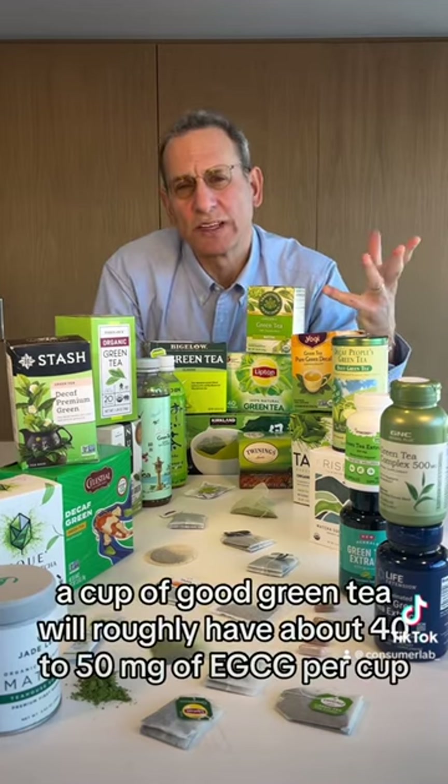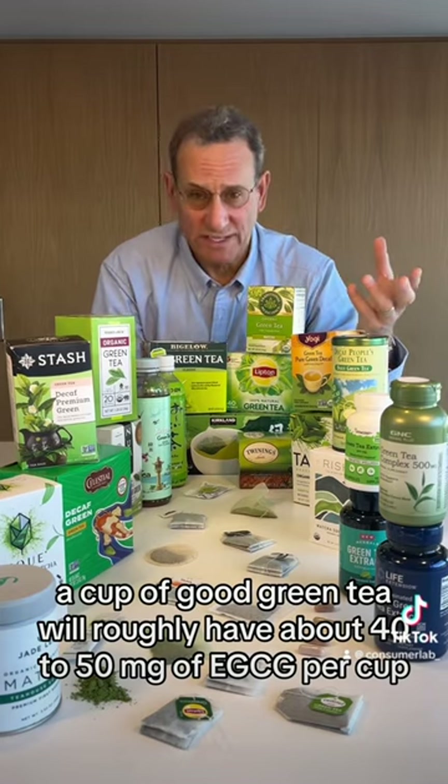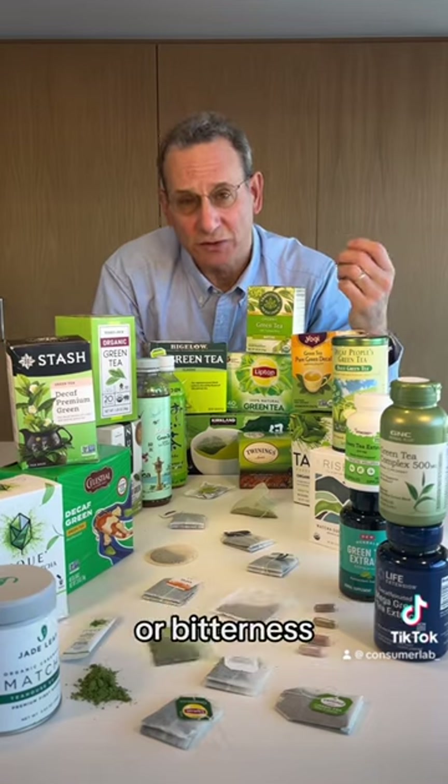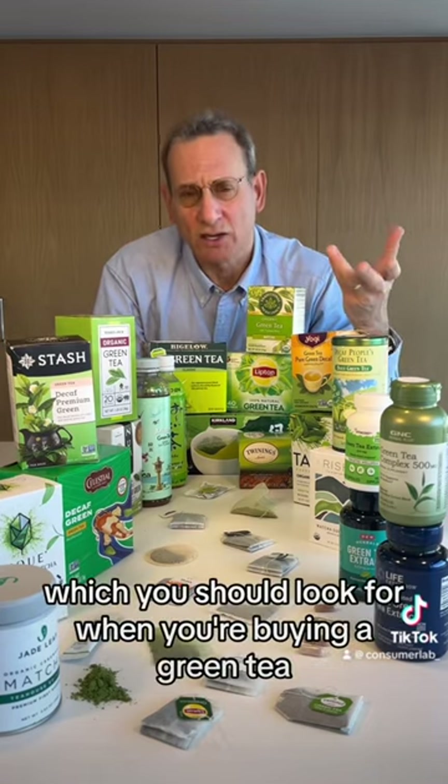A cup of good green tea will roughly have about 40 to 50 milligrams of EGCG per cup, and that gives us a little bit of astringency or bitterness, which you should look for when you're buying a green tea.